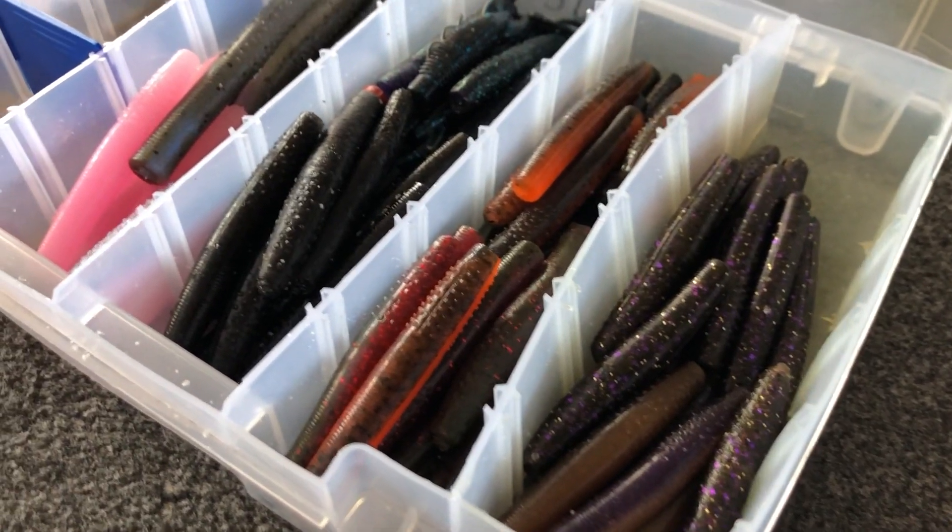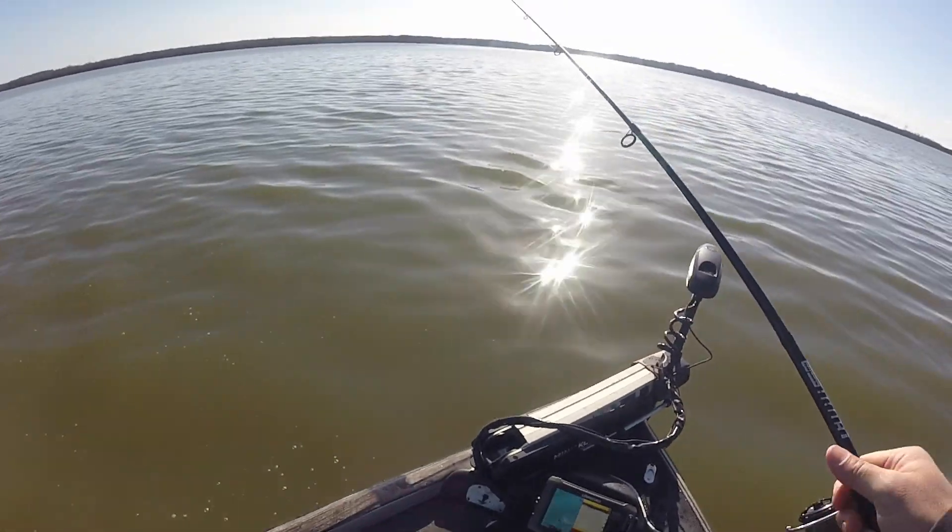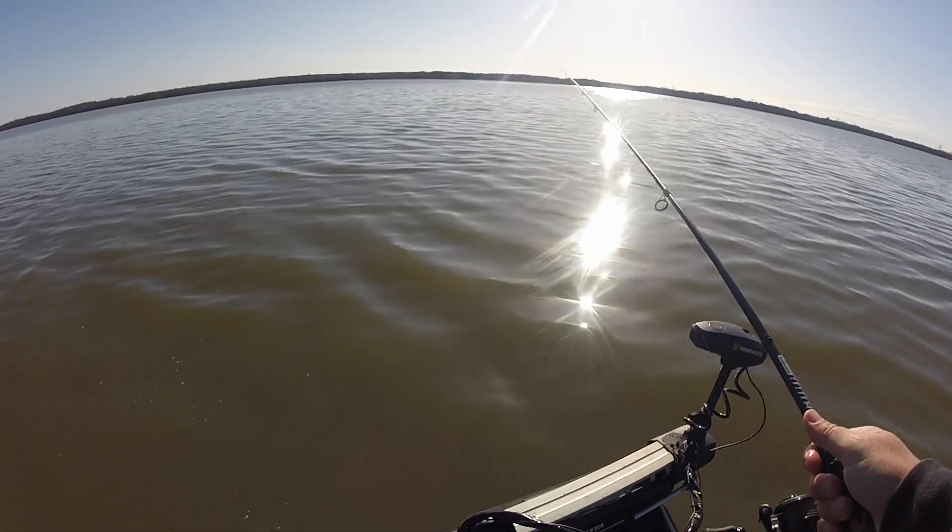The first mistake a lot of anglers make with a ned rig is they don't throw it in muddy water. As this technique has grown in popularity, a lot of people don't think about throwing it in off-color or muddy water. In those situations we're usually thinking about spinnerbaits, chatterbaits, or crankbaits — and yes, those obviously catch fish — but sometimes, especially during the spring when you're dealing with a lot of cold fronts, a ned rig can be hard to beat.